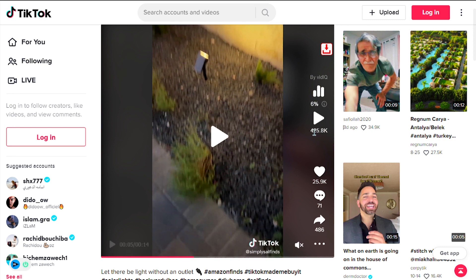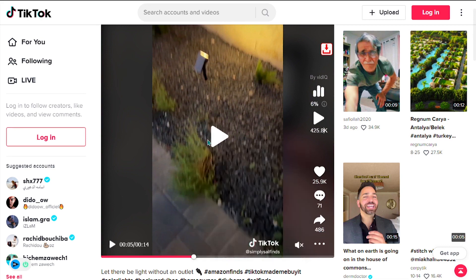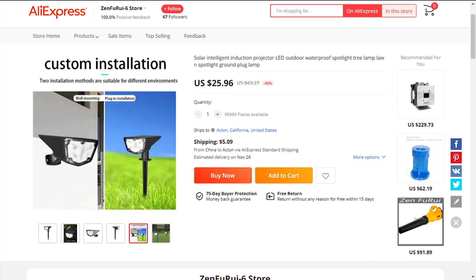This product has been found on TikTok and has received 425,000 views, 25,900 likes, 71 comments, and 367 shares. The selling price of the Solar Intelligent Induction Projector is just under $55, whereas the product cost is only $25.96. Shipping will set you back $5.09, so you're looking at an excellent profit margin of $24.22.